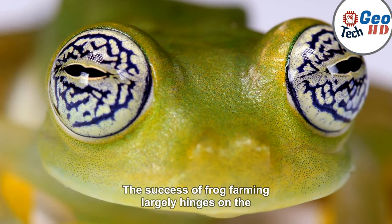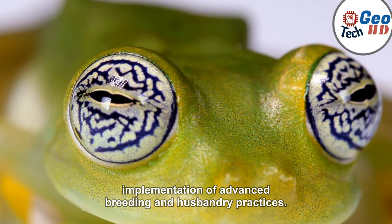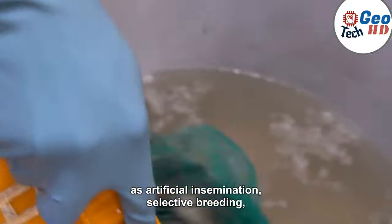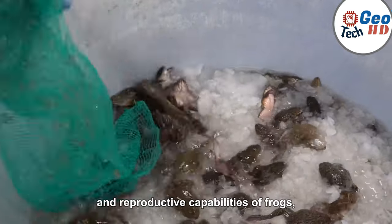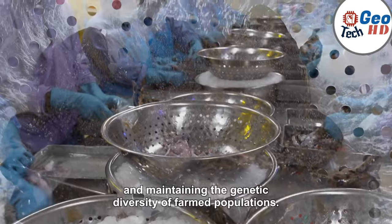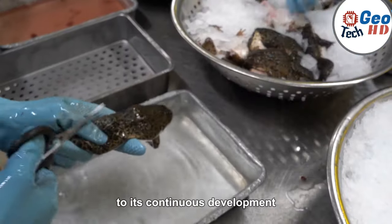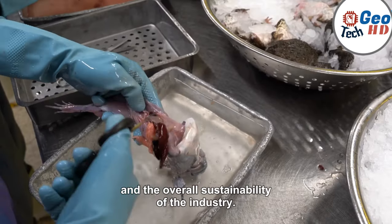The success of frog farming largely hinges on the implementation of advanced breeding and husbandry practices. Farmers employ modern techniques such as artificial insemination, selective breeding, and nutritional optimization to enhance the growth and reproductive capabilities of frogs, thereby maximizing production yields and maintaining the genetic diversity of farmed populations. These scientific advancements contribute to the continuous development and improvement of farming techniques and the overall sustainability of the industry.